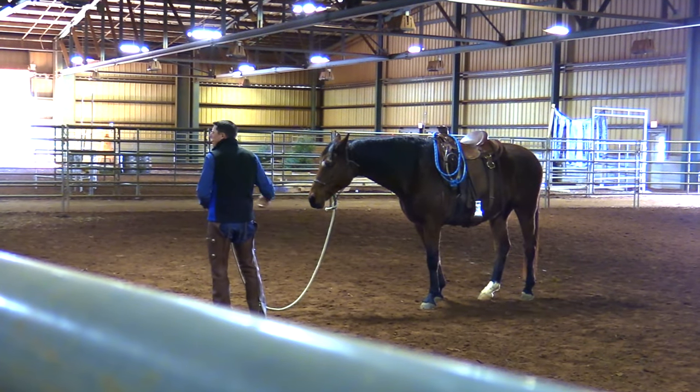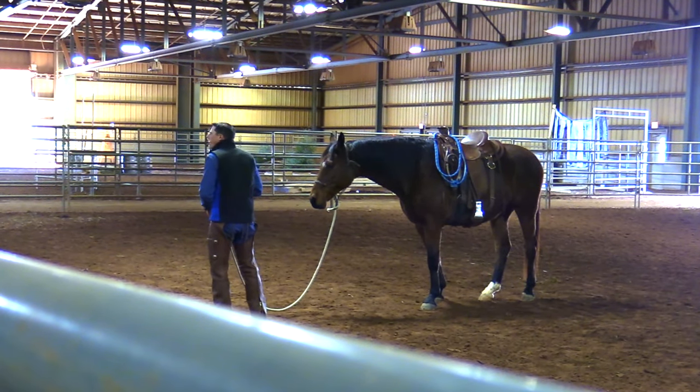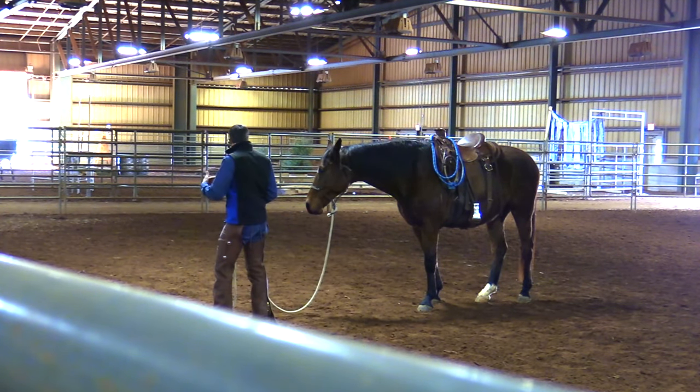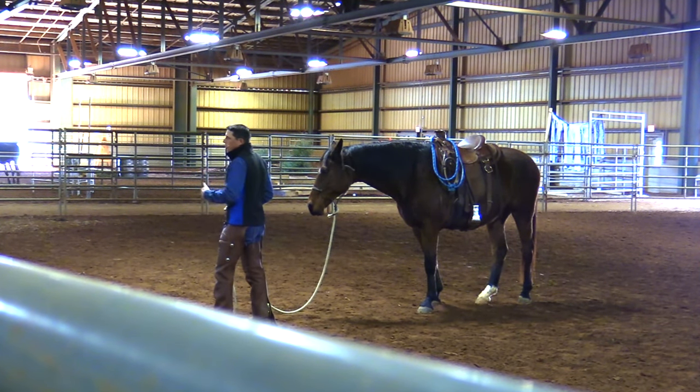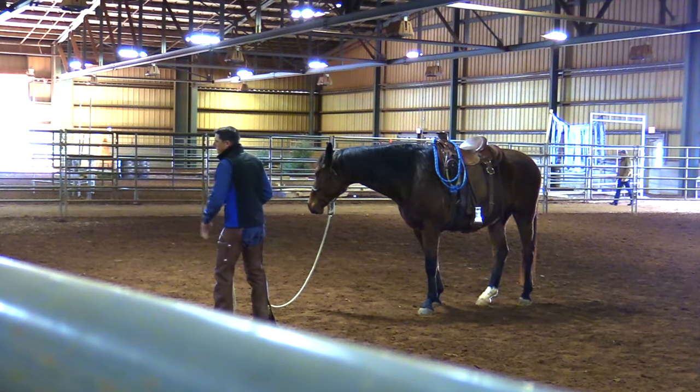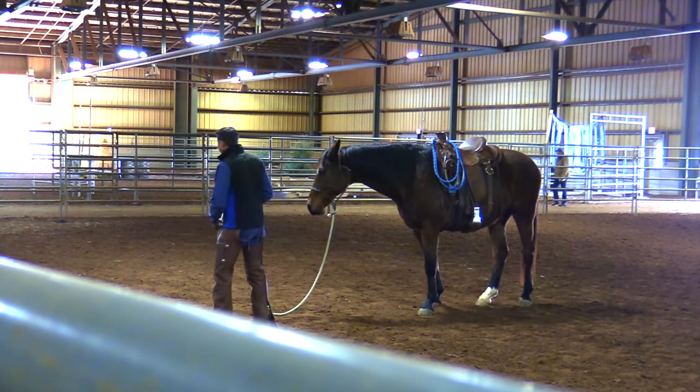You've got to give a horse time to work their mouth, put their tongue out, lick and chew. He's thinking, and we've got to give a horse time to do that. And so if we're in a hurry, people don't give their horse time to come back down, to settle, and to relax.